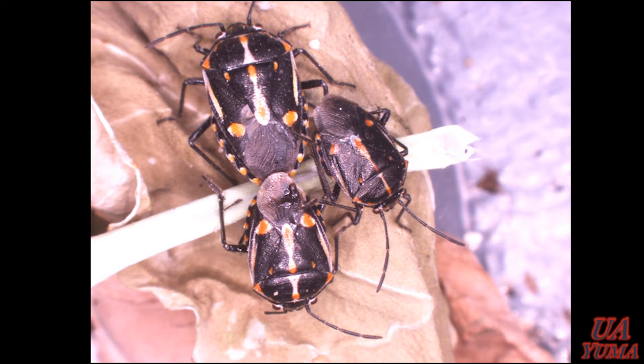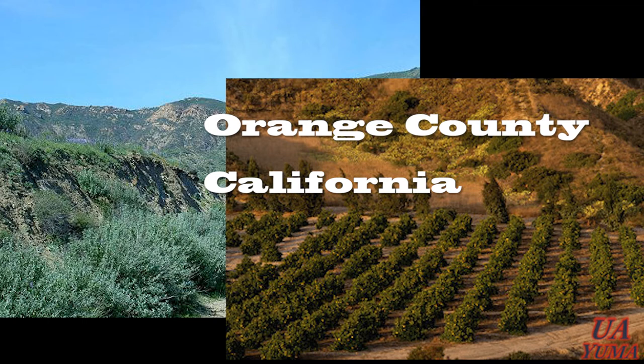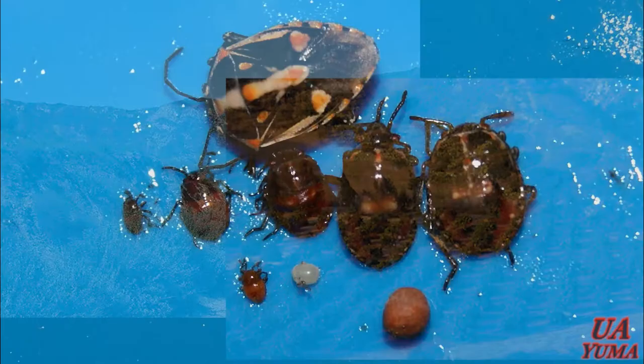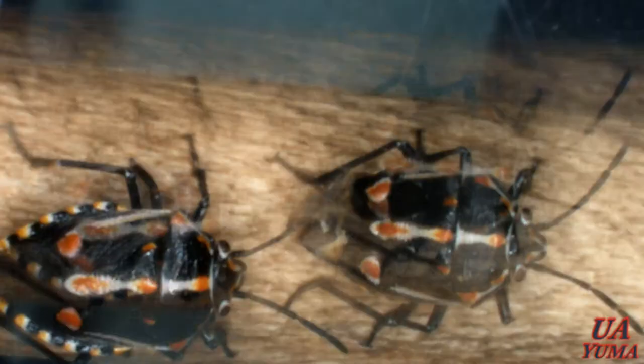The Bagrata Bug was first found in the area in June 2008 in Los Angeles, California. Currently, it's widely distributed in Southern California and also present in Southern Arizona. The sudden appearance of this Bagrata Bug in LA was its first detection in the United States and actually in the Western Hemisphere.